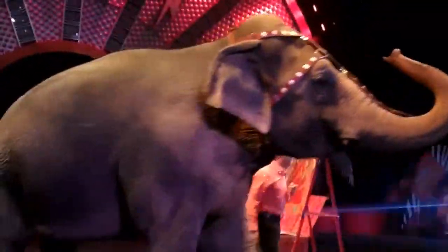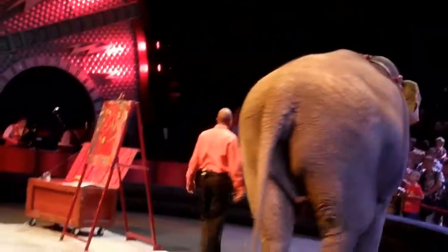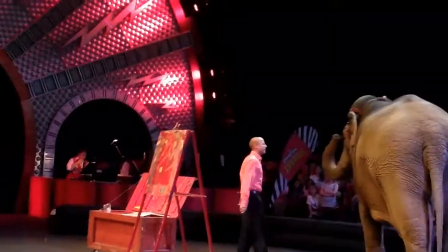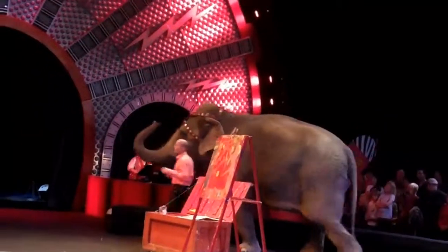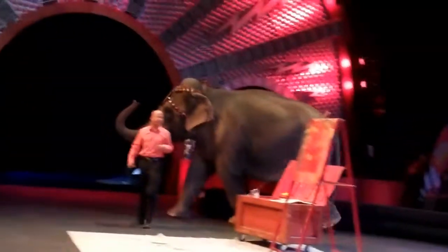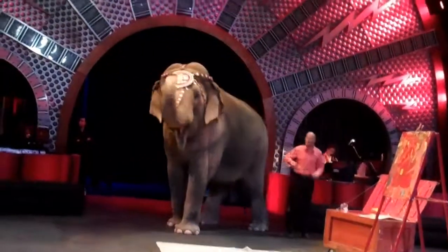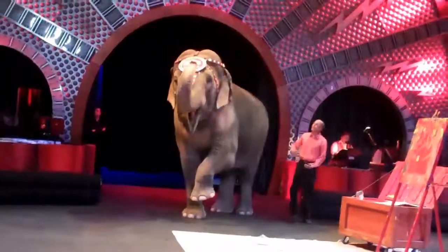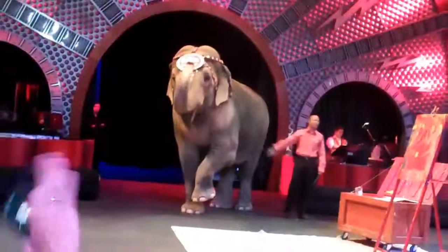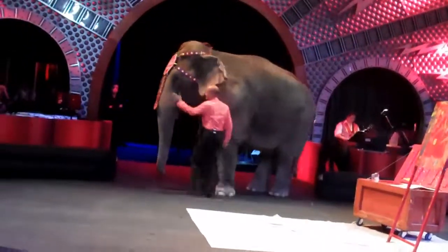Now, if you guys want to learn more about Asia the Elephant or her friends down in sunny central Florida at our CEC, you guys can visit us at ElephantCenter.com. Or if you want to learn more about the rest of our amazing animal family or our three traveling circuses, you guys can visit us at Ringling.com. Now it's time for us to go back and get ready for the show. Thank you, guys. Thank you, Asia. Enjoy the greatest show on Earth. Good girl, Asia — it's showtime!